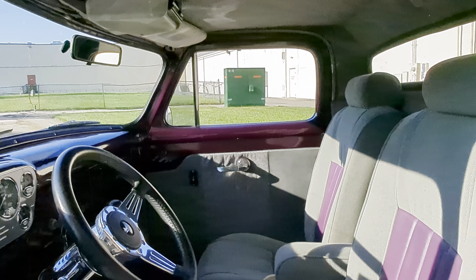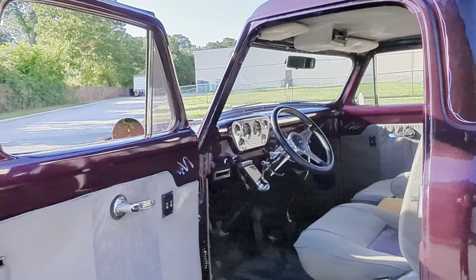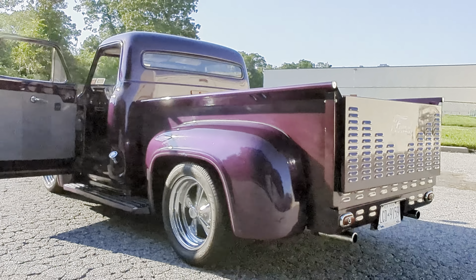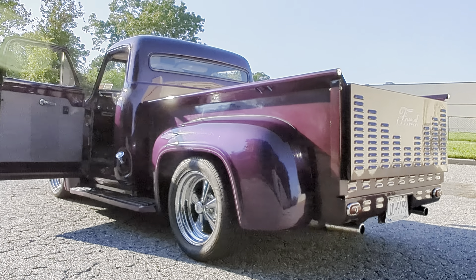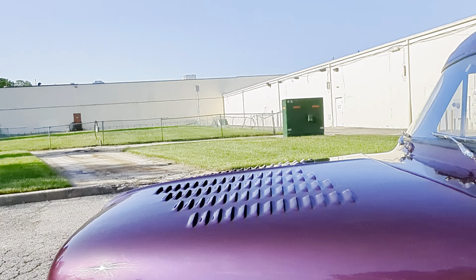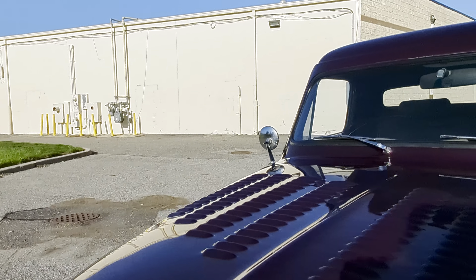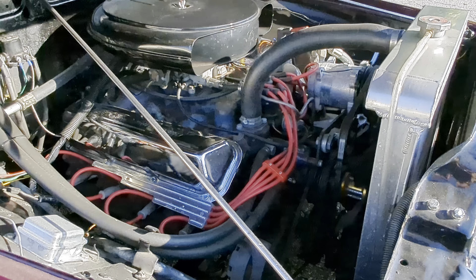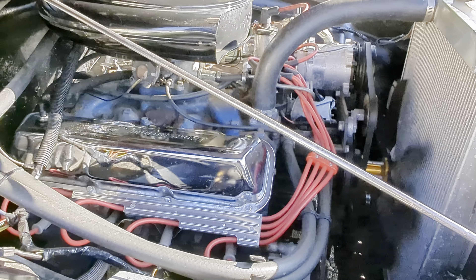Beautiful interior. It's got buckets, a custom console, heated seats, and an Ididit tilt steering wheel — also wrapped in leather with three spokes. Power windows, custom door panels, really neat carpet with a sparkle to it. Air conditioning blows nice and cold. Custom gauges too — fuel, battery, RPM, water, and oil. It's got about 5,400 miles on this build. Really nice clean build.